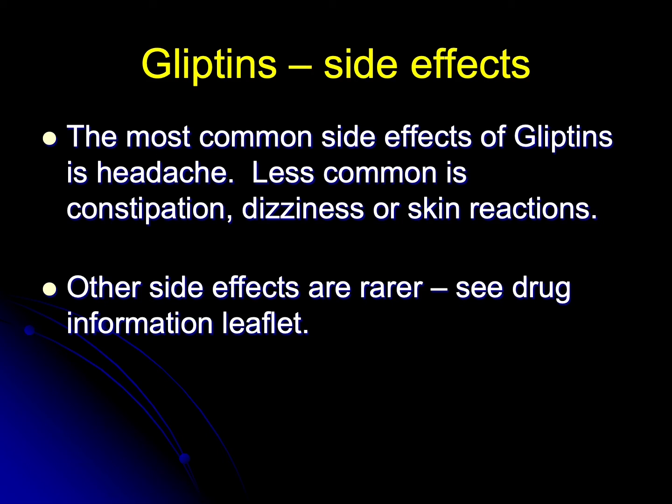As with any drug, the list of potential side effects is long. The most common side effect of gliptins is headache. Less commonly, they can cause constipation, dizziness, and skin reactions. But there's a long list and you must check the drug information leaflet to familiarise yourself with that list.